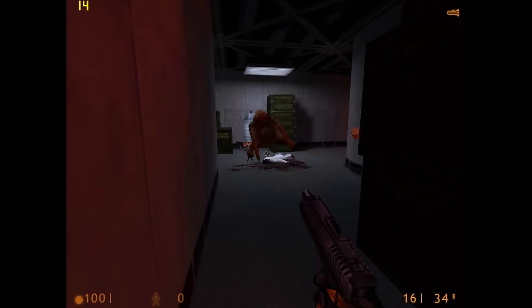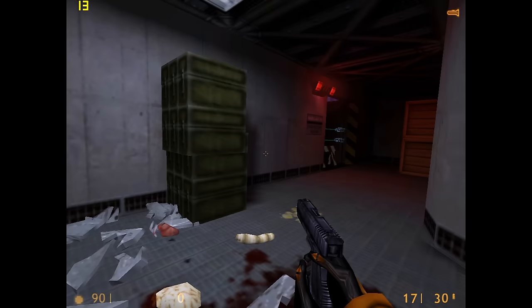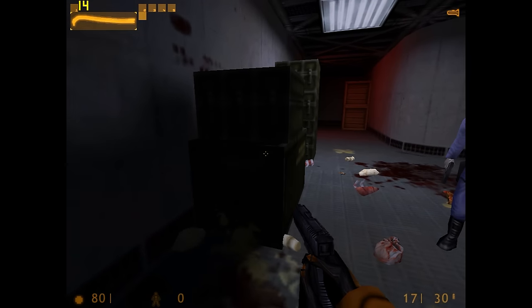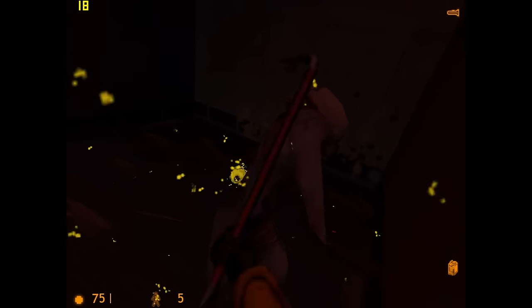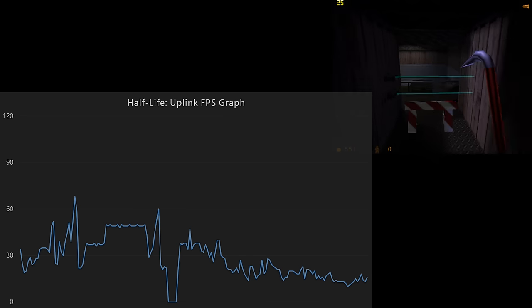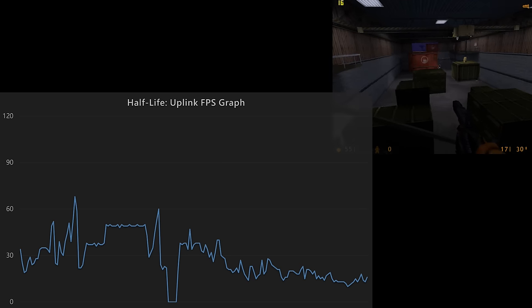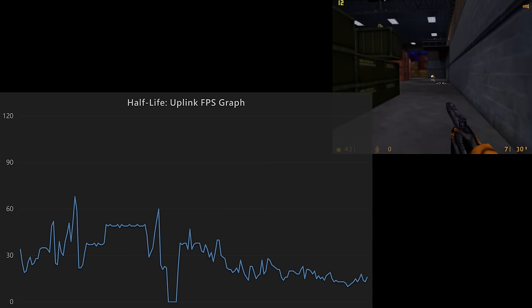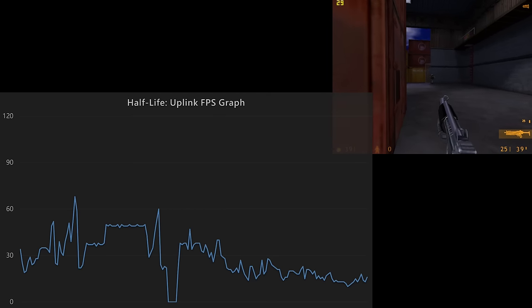Half-Life Uplink is a demo version of Valve's 1998 first-person shooter Half-Life, released in February 1999. Uplink features many of the common enemies, characters, and weapons from the full game, but the location and scenario do not appear in the full game. We are running it in OpenGL at 1024x768. Looking at the frame graph, this game is quite demanding — the Pentium 2 233 certainly has its hands full, with only two spikes above 60 FPS. Most of the time the game stays around 30 FPS and goes much lower when the action heats up.